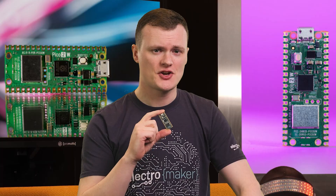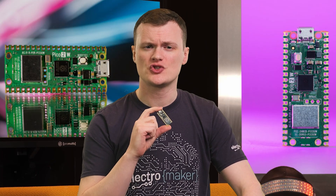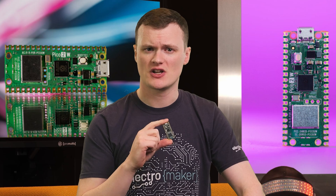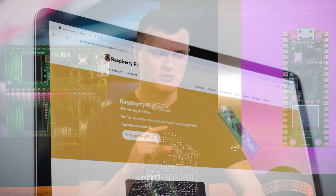The Raspberry Pi Pico 2W is the wireless sibling of the Raspberry Pi Pico 2, taking everything you already love about the original Pico 2 and adding 2.4GHz 802.11n wireless LAN and Bluetooth 5.2 capabilities. This compact microcontroller board measures just 21x51mm, but it's packed with power thanks to its cutting-edge RP2350 microcontroller chip.